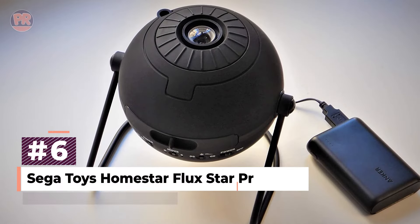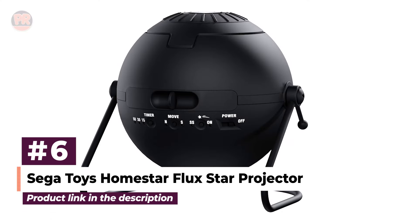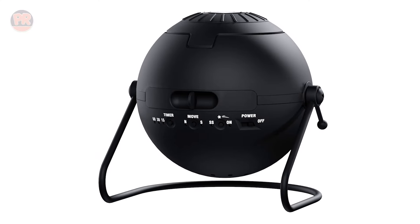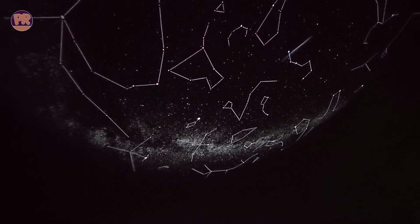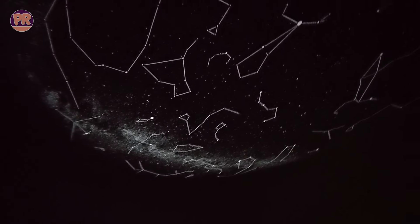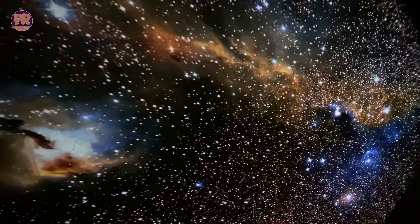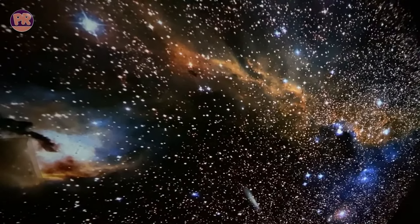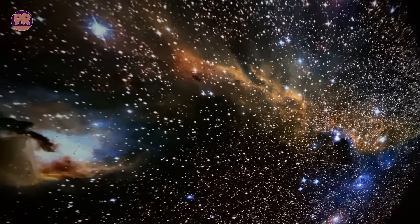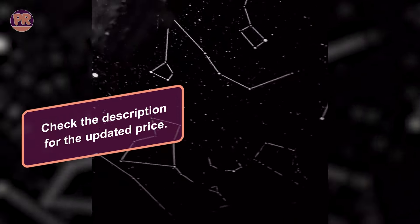Now let's talk about the SegaToys Homestar Flux Star Projector. This one is a bit more advanced, offering a high-definition projection of over 60,000 stars — it's like having your own planetarium at home. The projector uses advanced optics to create incredibly realistic star fields, complete with shooting stars. You can even adjust the focus to get a clear, sharp image on any surface. It's perfect for astronomy enthusiasts who want a more authentic stargazing experience. The Homestar Flux also has a rotation feature, simulating the natural movement of the night sky.